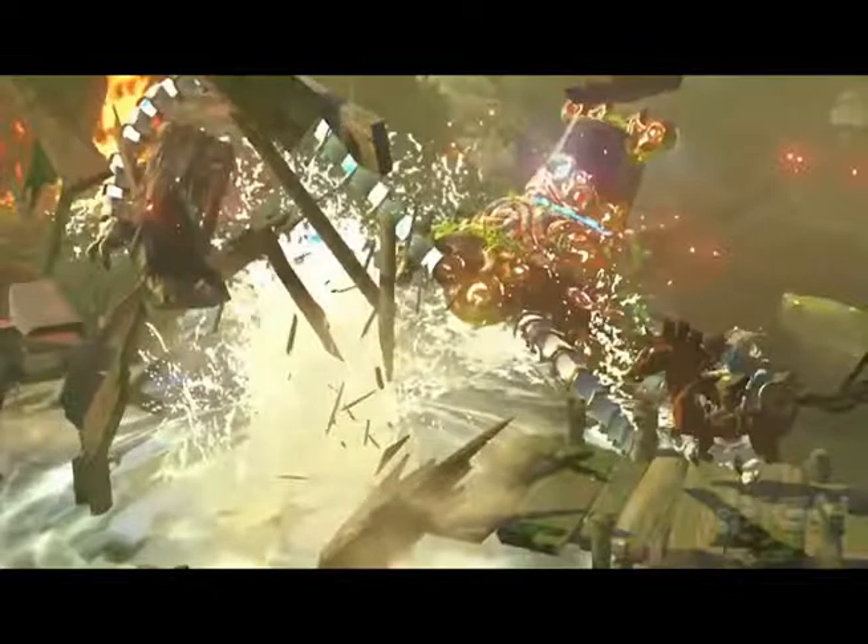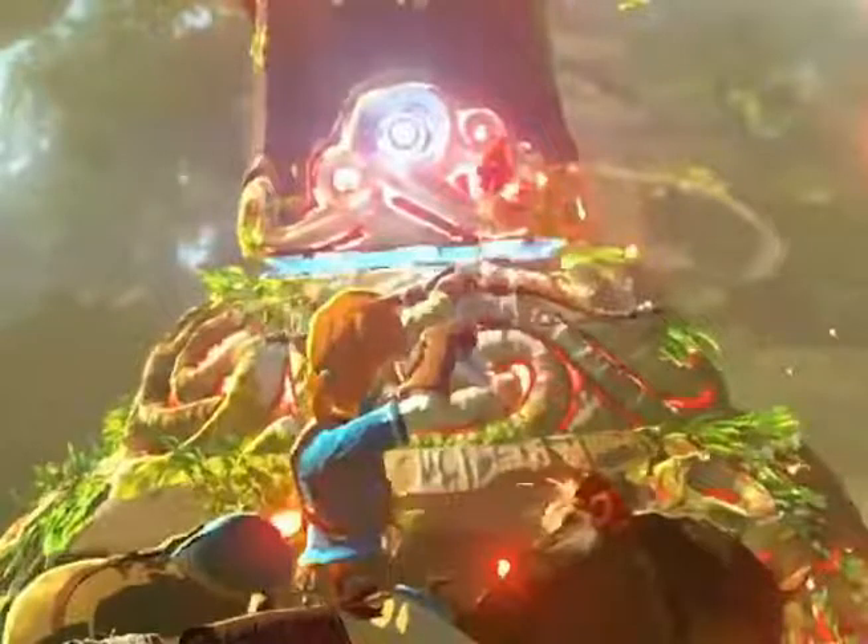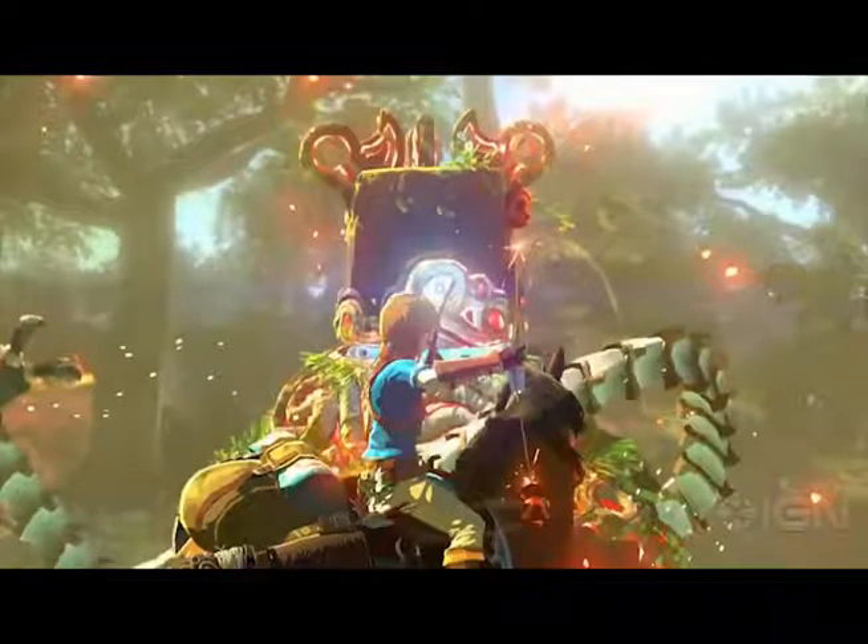We get a nice close-up of the creature. It looks like a guardian — it's got grass and moss growing on it, like it's been sitting for a while and somebody woke it up. Maybe this person woke it up when they went somewhere, or somebody woke it up to find this person — we don't know and probably won't know for months to come. We also get a shot of the person on the horse who may or may not be Link, without the cloak.